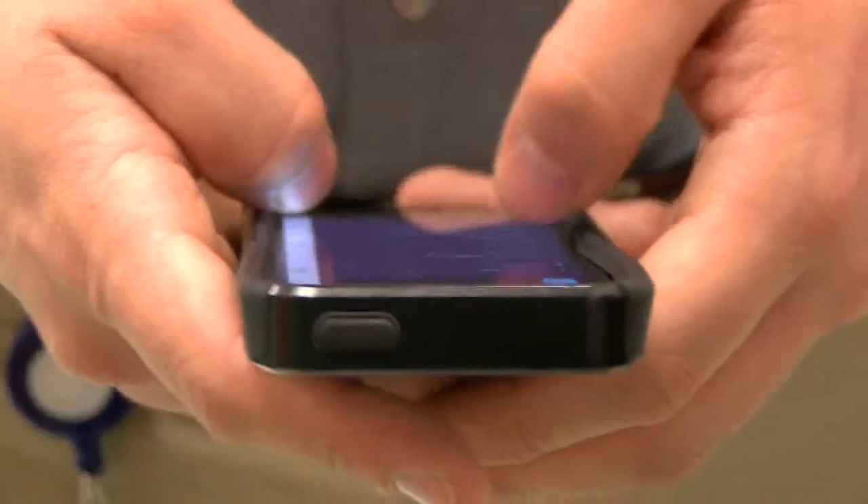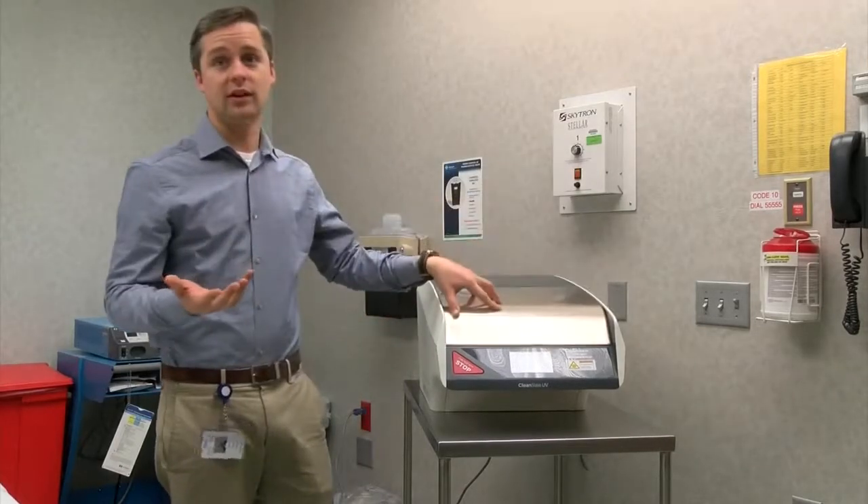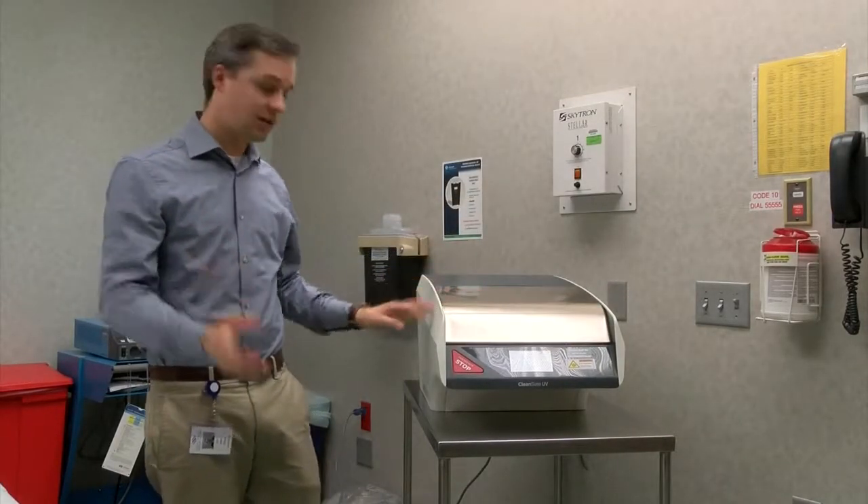Our phones have definitely become a normal part of our everyday practice. We use them to contact physicians, we use them to look up medications. The Clean Slate UV unit allows staff and visitors to clean their mobile devices in between visits with patients.